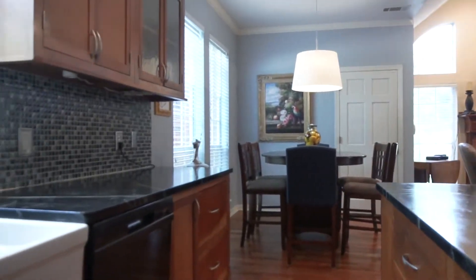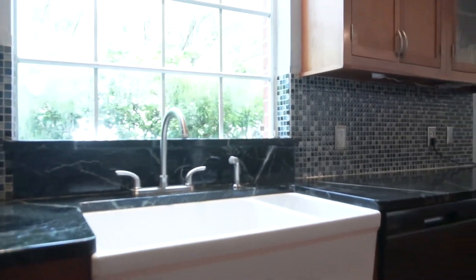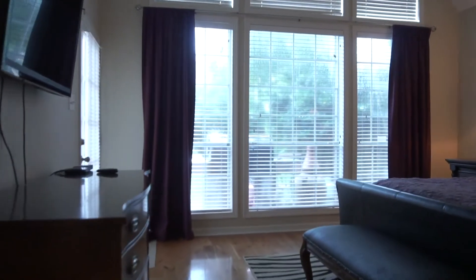This move-in ready home is so lovingly cared for. It's absolutely perfect — the floor plan for you and the family. With an easy commute to the energy corridor, it's a great location for commuting.